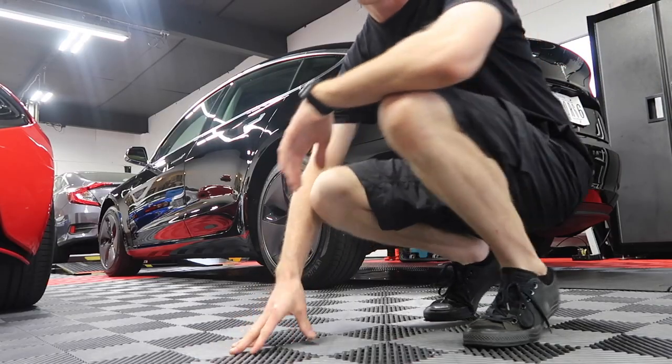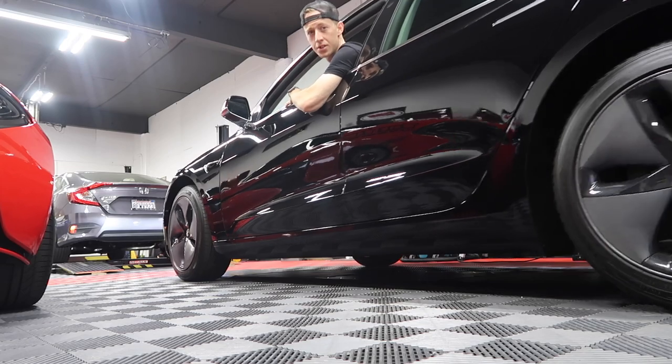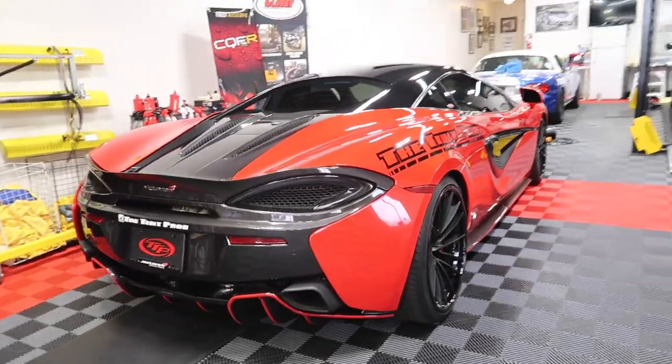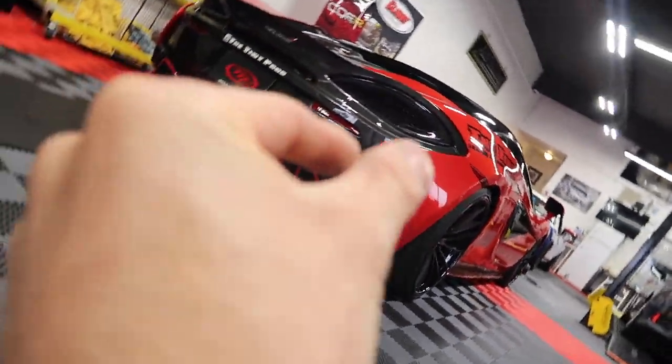This is a cold start on a 2018 Tesla Model 3. I know she's a screamer. Cars freak me out with how quiet they are. Just FYI, I would definitely consider turning your volume down just a little bit.